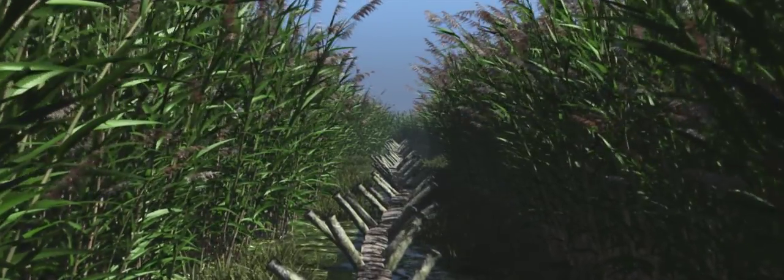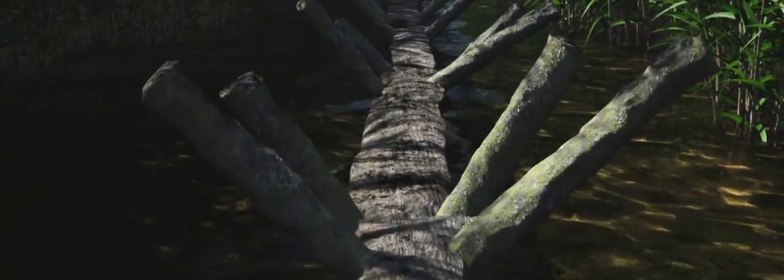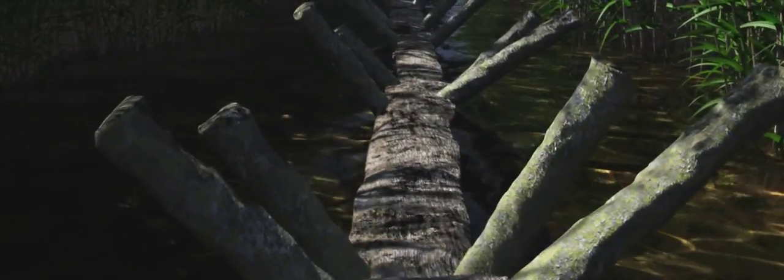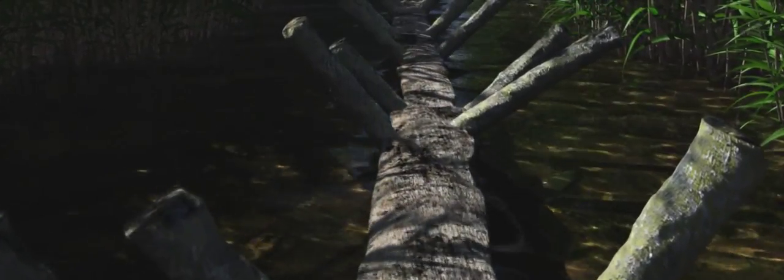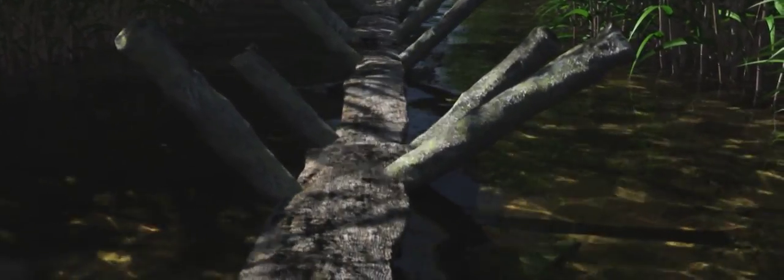Much of it still survives in Shapwick Heath National Nature Reserve, where a replica can be walked on. Tree-ring dating of the planks has shown that it was built in early spring 3806 BC. It was repaired in 3800 BC but was probably only used for 9 to 12 years.